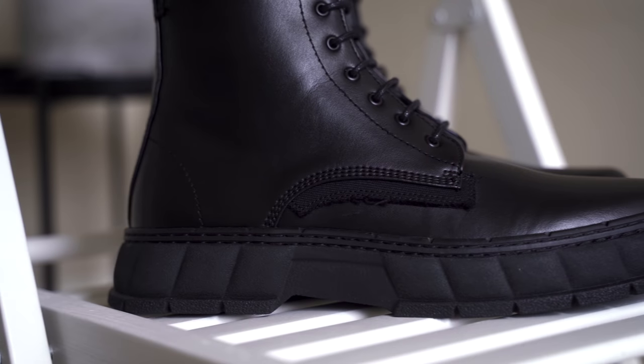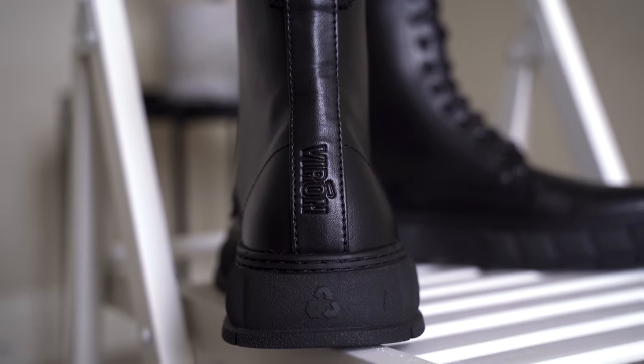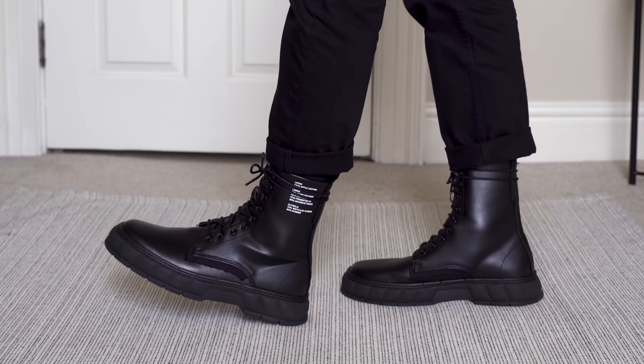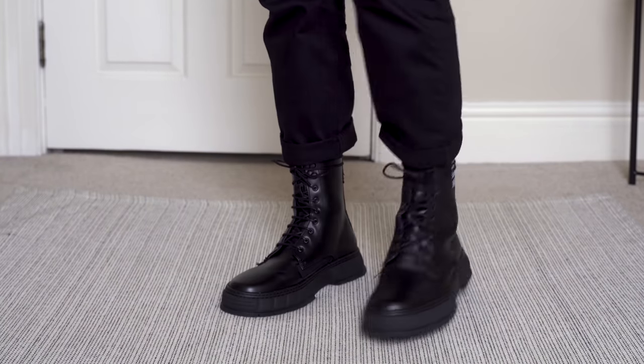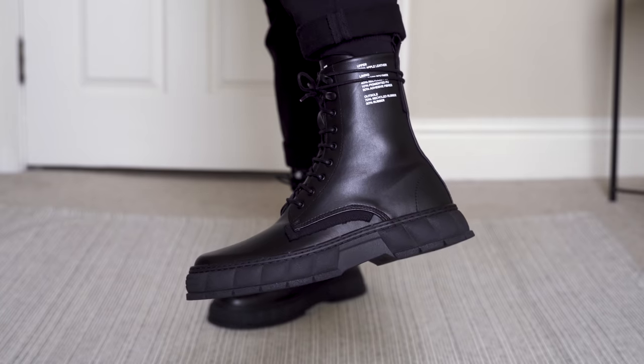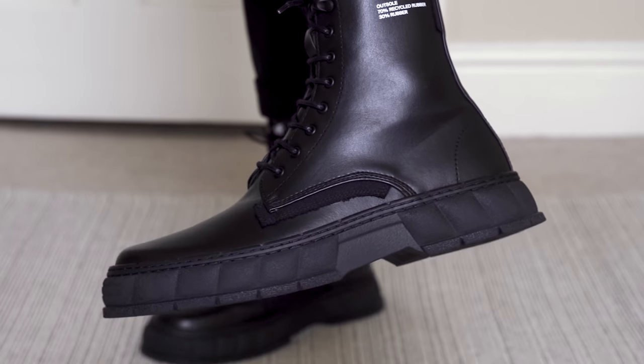The next item I picked up is a pair of boots — you don't see me in boots very often but I really like this pair. If you saw my last video on boots you would have seen these already. These boots are from a sustainable brand called Viron; they're a French brand making big moves in the industry at the moment, so much so that I think they're going to blow up in 2022. Kanye West was recently seen in a pair of these so it's probably only a matter of time before they start flying off the shelves. They're a very simple combat style boot and I really like the silhouette — I love that chunky sole and slim upper, I just think it works really well.